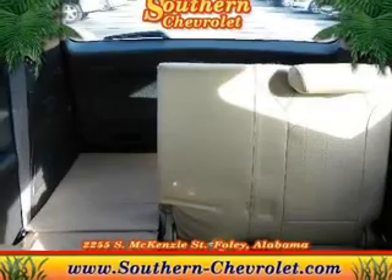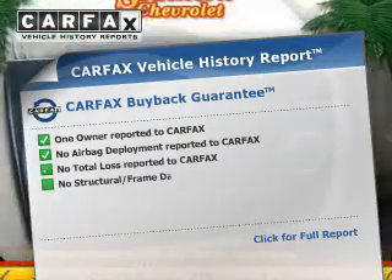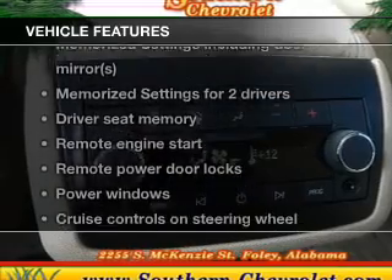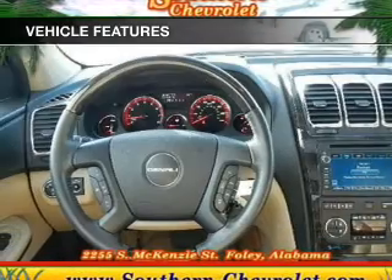Pamper yourself with memory settings. Carfax is offered to provide you with peace of mind. And with these notable features, you won't want to miss out on the opportunity to own this amazing ride.